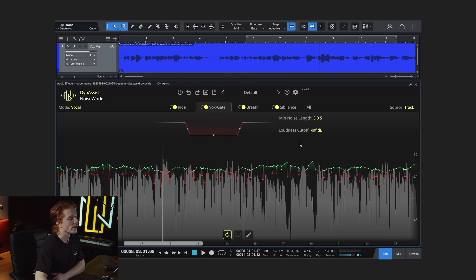There's also an additional threshold. While it's not required for the vox gate to function, it can be useful. If there's bleed from another speaker in your recording, you can use this threshold to exclude quieter sounds from being picked up.